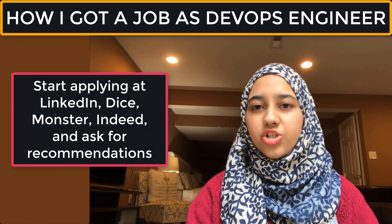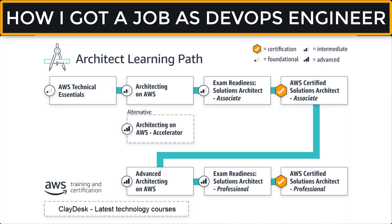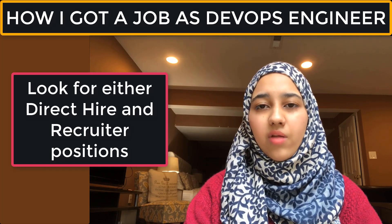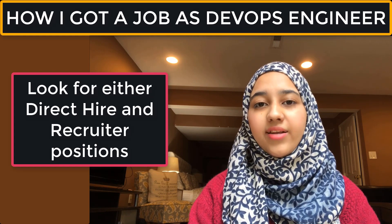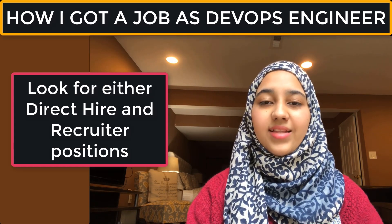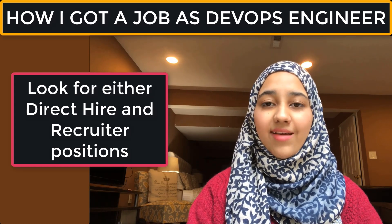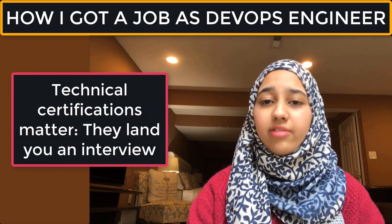Once you're done with your resume, you can start applying to different DevOps engineer positions on different job boards such as LinkedIn, Dice.com, Indeed, or Monster. I prefer LinkedIn and Dice because that's where I usually apply. LinkedIn is great because there are a lot of direct hires and recruiters that directly message and email you.